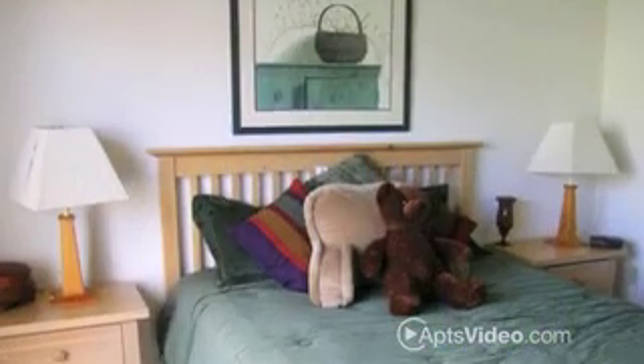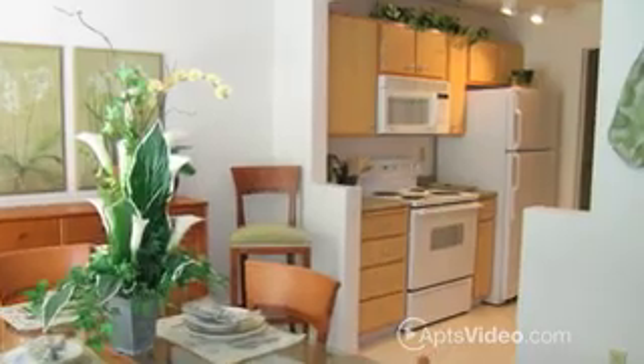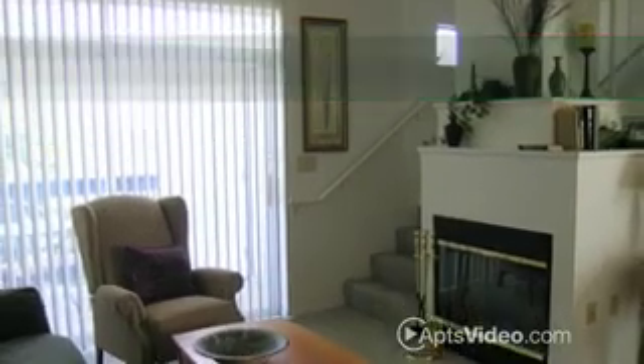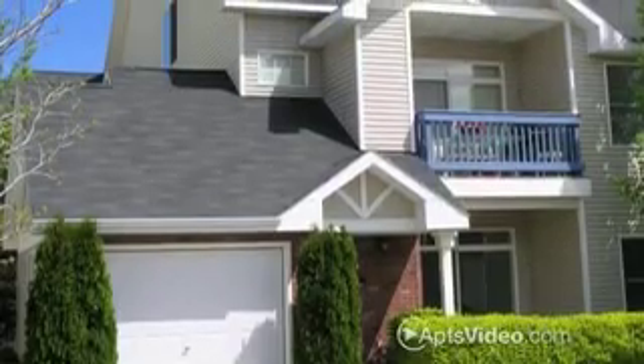Offering a choice of one, two and three bedroom floor plans, amenities at Birches at Brant's Landing include kitchens with full appliance packages, air conditioning, alarm systems, cozy fireplaces in some units, walk-in closets, vaulted ceilings, plus private balconies or patios.